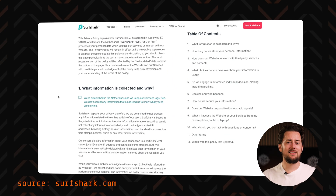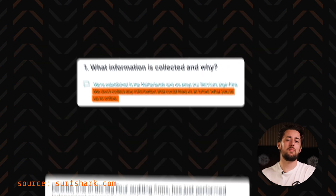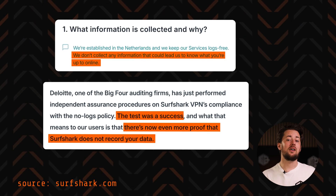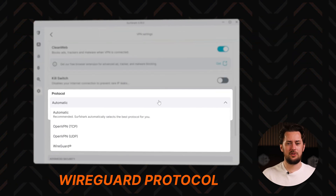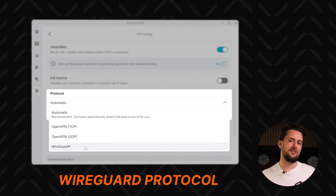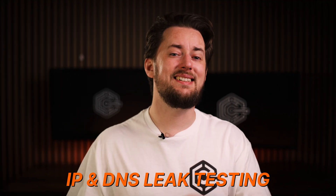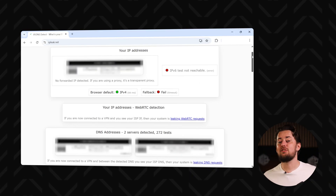Starting with Surfshark VPN, it has a proper no-logs policy and has been put through independent audits, so they've got the privacy part covered. Plus, the VPN also uses top-notch encryption with one of the fastest tunneling protocols out there. But how reliable is the connection? To check that, I put the Surfshark VPN through IP and DNS leak testing. This is actually really easy to do.